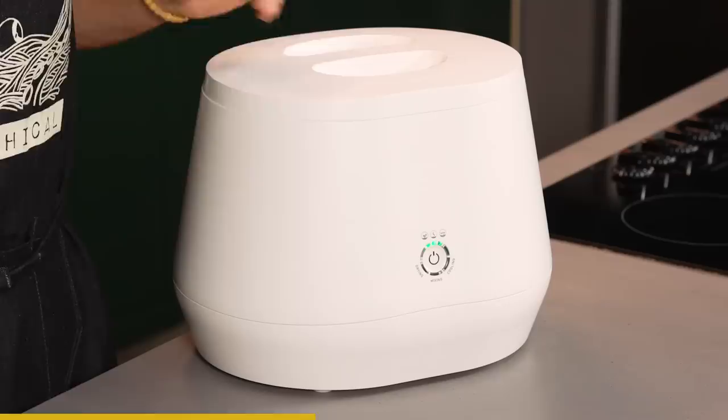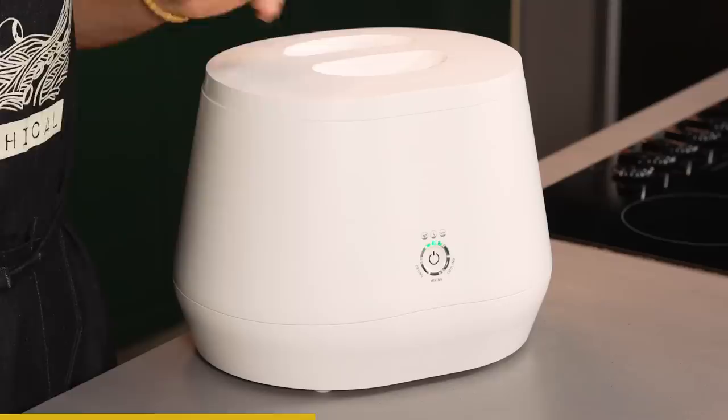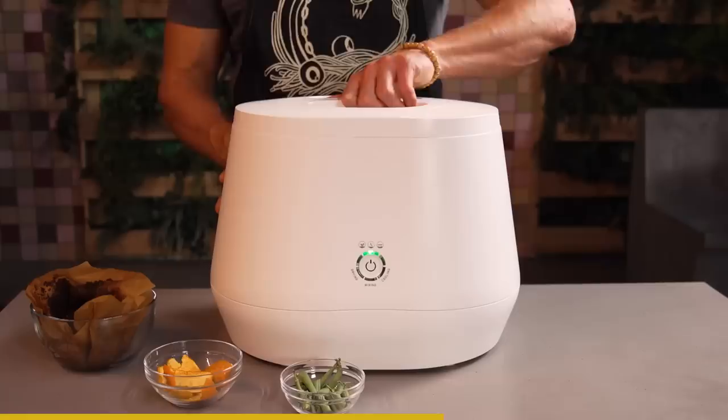Composting is a simple way to help, but what are you supposed to do if you live in an apartment with no composting program, like most Americans, myself included? Well, that's where Lomi comes in. Lomi is a new kitchen appliance that transforms waste into usable, nutrient-rich dirt with the press of a button. It's easy to use, runs quietly, doesn't smell, and it's just a good-looking addition to your kitchen.